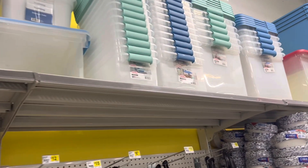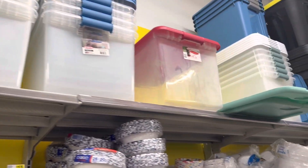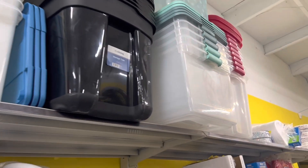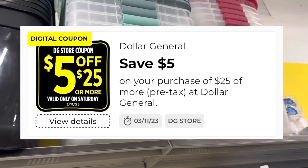Those are the ones that are going to be on sale during this sale, and I also want to mention that you can use your $5 off of $25 on Saturday with this sale.